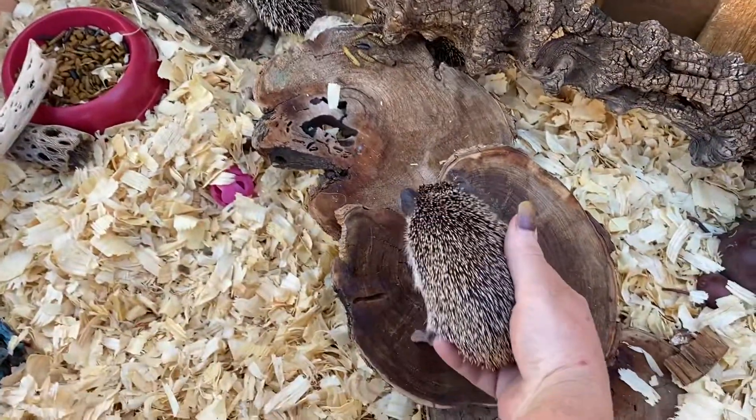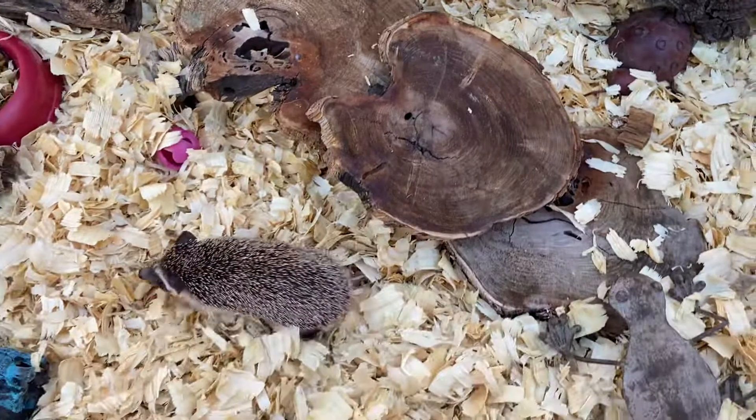These guys are ready to go. So if you're interested in a baby, we've got them. Thanks so much for watching. Bye!